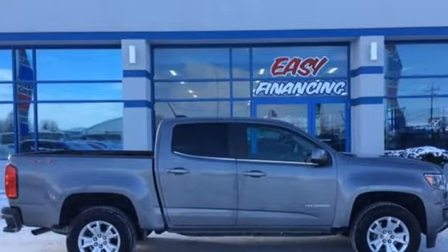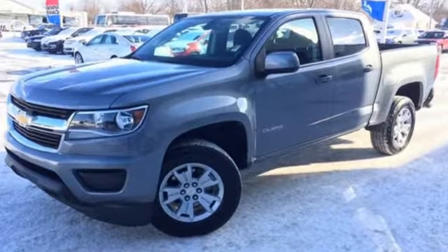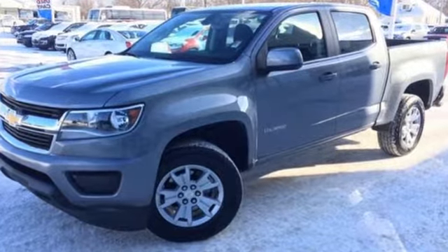Performance, value, durability — Chevy. Someone's going to drive this fantastic vehicle off the lot. It should be you. Test drive it today.